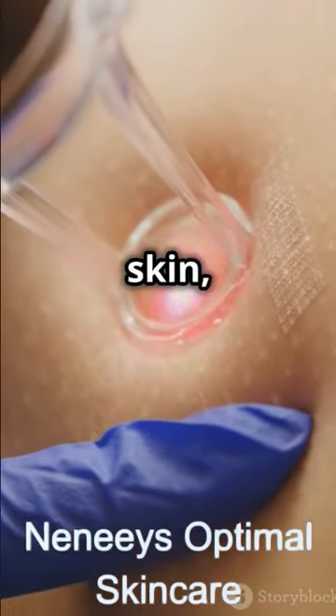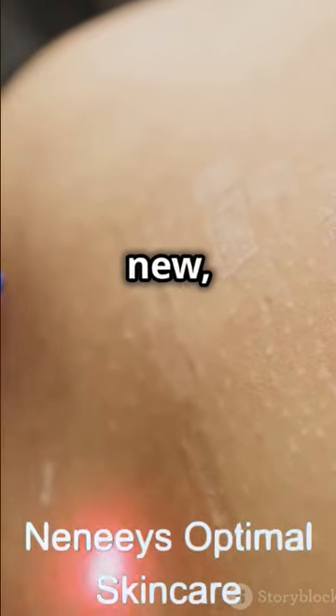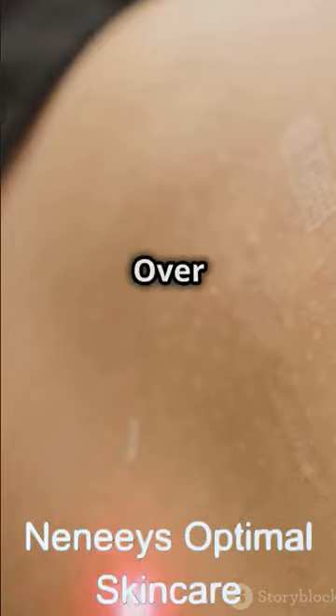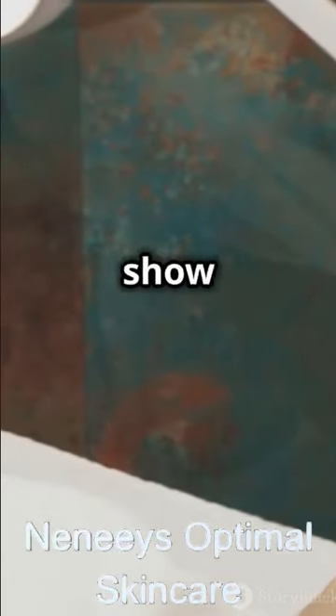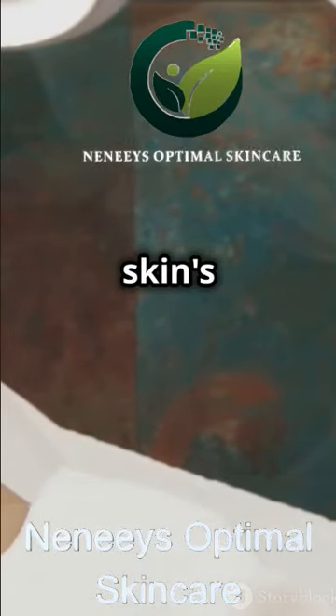As the laser penetrates the skin, it breaks down scar tissue and encourages the growth of new, healthy skin. Over time, the treated area will show significant improvement, with the stretch marks becoming less noticeable. The skin's texture and tone will also improve, giving you a smoother and more even appearance.